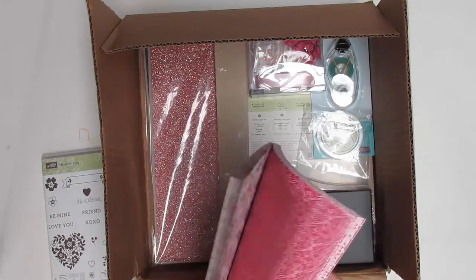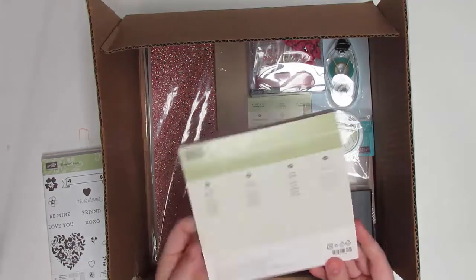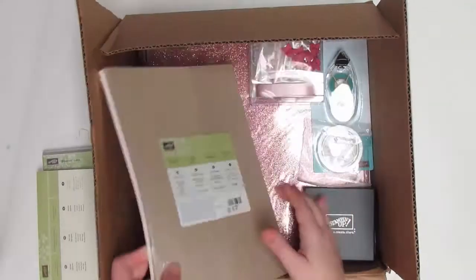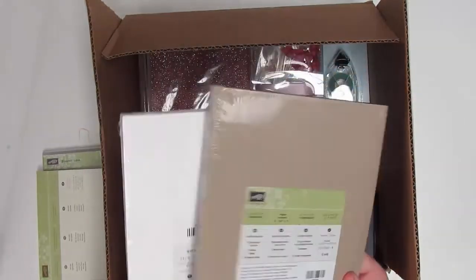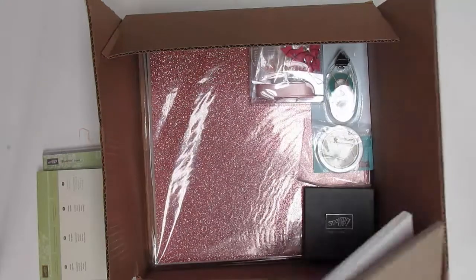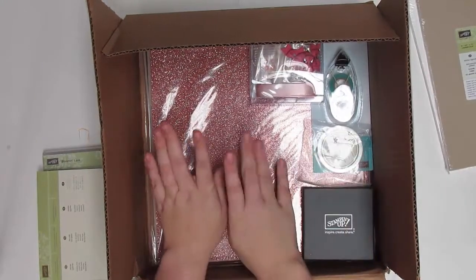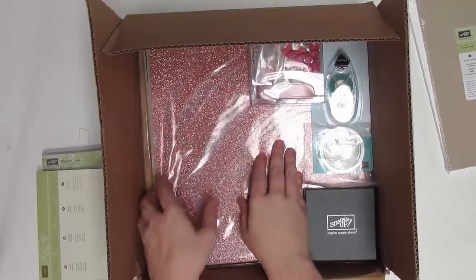You get 48 sheets — four of each of 12 patterns. Of course I had to get some cardstock to go with it: Crumb Cake and white for neutral bases. You can never get enough neutrals.